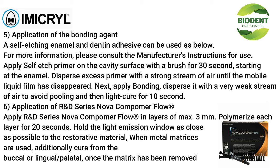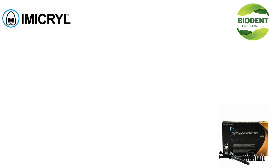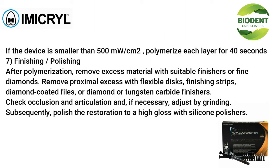Application of R&D Series Nova Compimer Flow: apply in layers of maximum 3 millimeters, polymerizing each layer for 20 seconds. Hold the light emission window as close as possible to the restorative material. When metal matrices are used, additionally cure from the buccal or lingual/palatal direction once the matrix has been removed. If the device output is less than 500 mW/cm², polymerize each layer for 40 seconds.